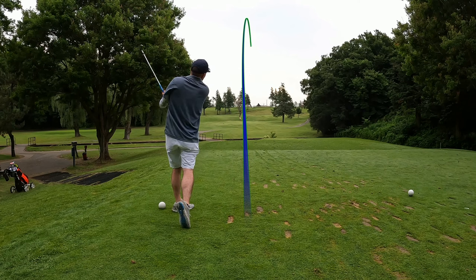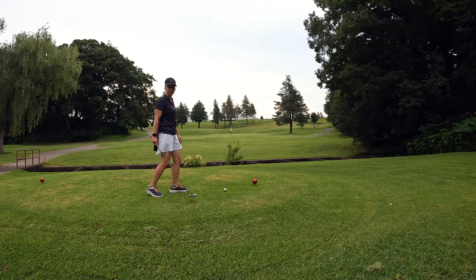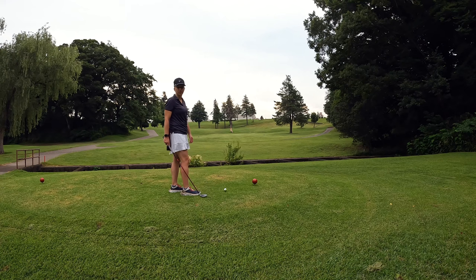Come on, kick left! It did not. From the red tees we have 115 yards, playing 120.